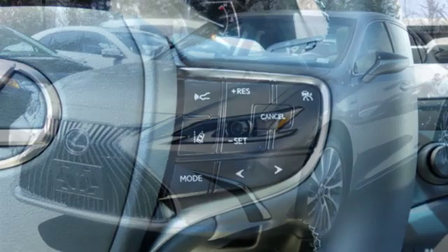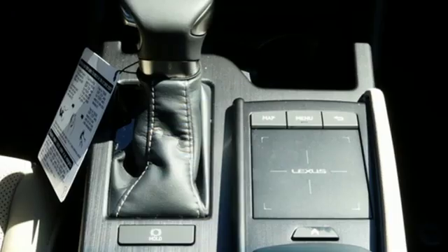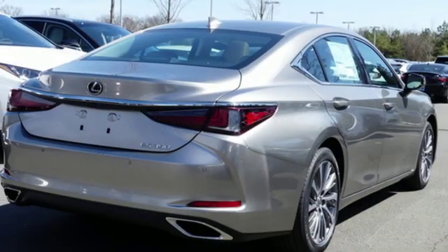Streaming audio, dual zone climate control, smartphone wireless charging, hands-free liftgate, V6 engine, gas pressurized shocks.